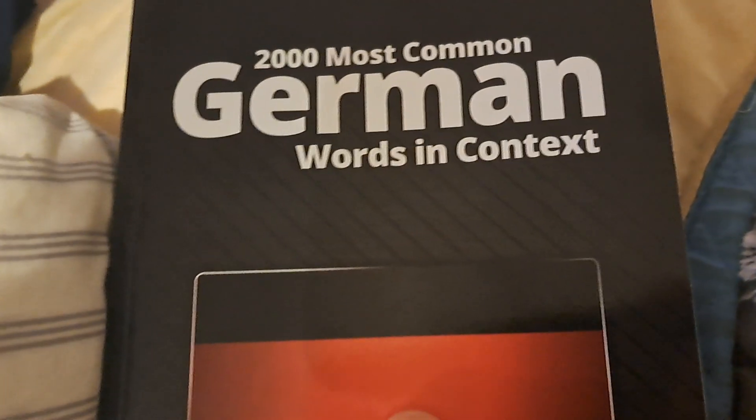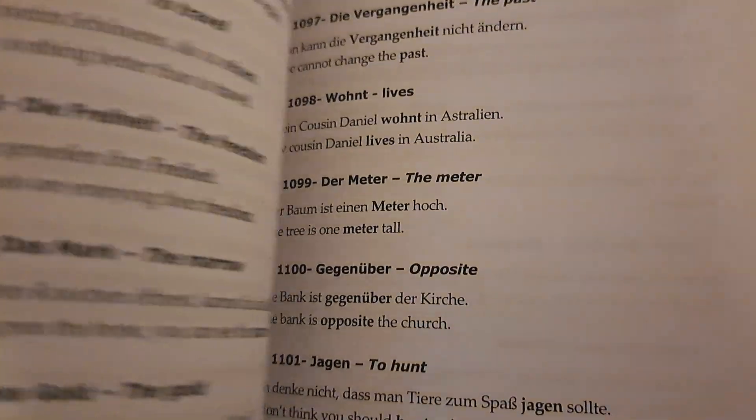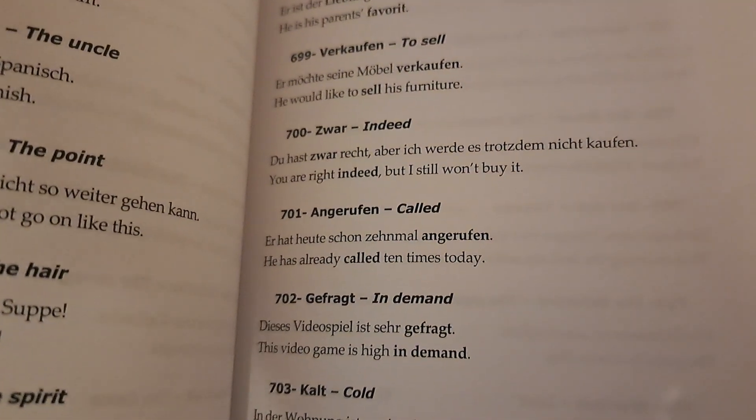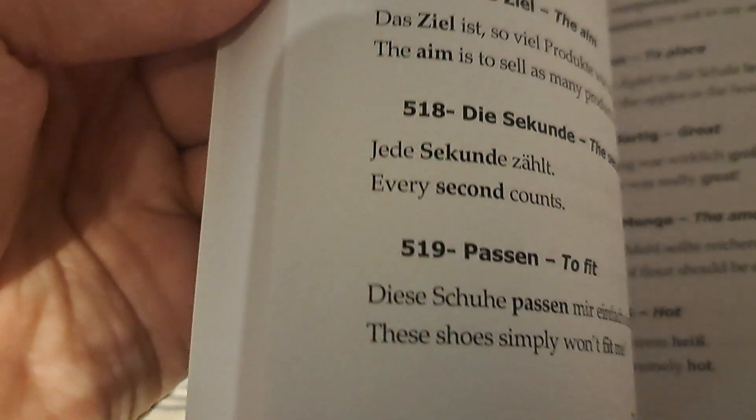Most common German words in context — get fluent and increase your German vocabulary, 200 phrases. German is really similar to English, so that should help a lot. My sister is also learning German. The reason it's considered harder than Spanish is because some words are really long — like 'Gewinn' or something like that. Sorry if I butcher that.